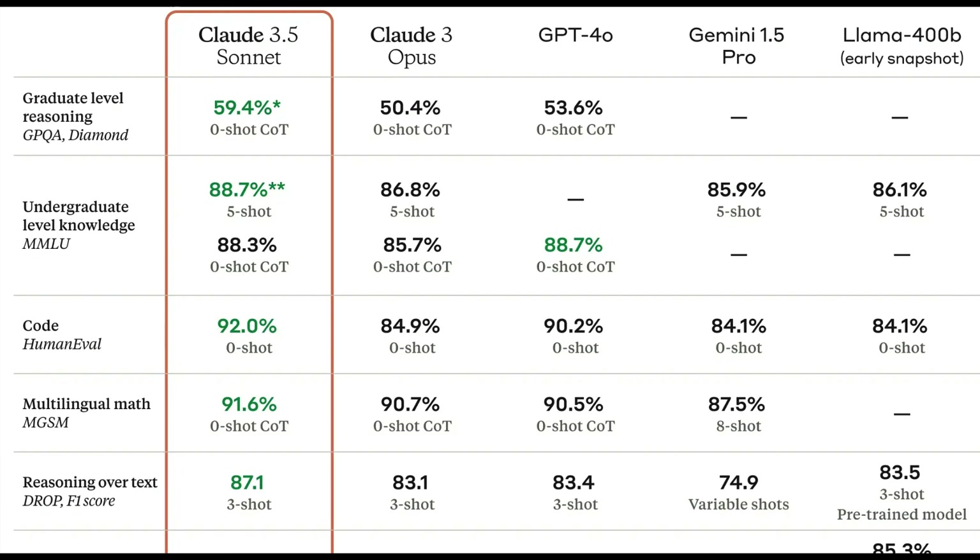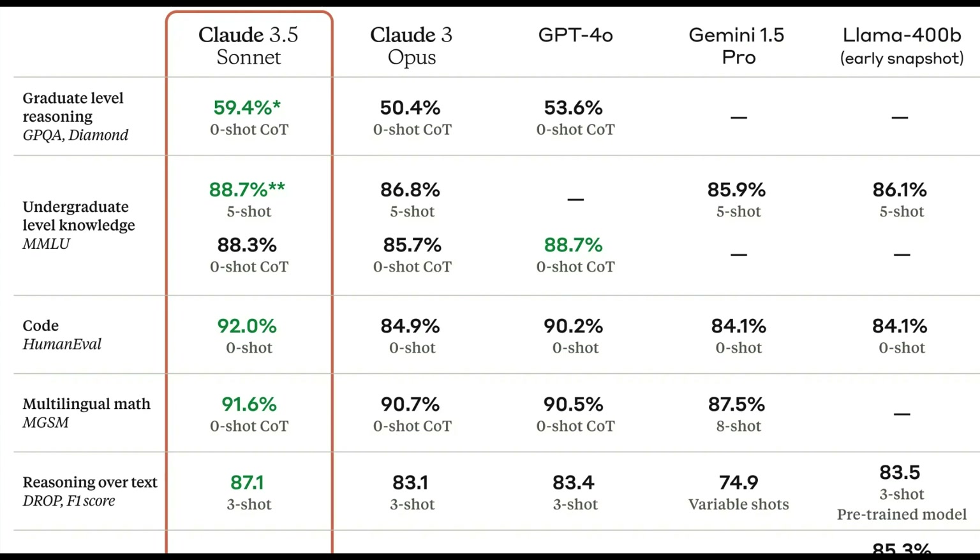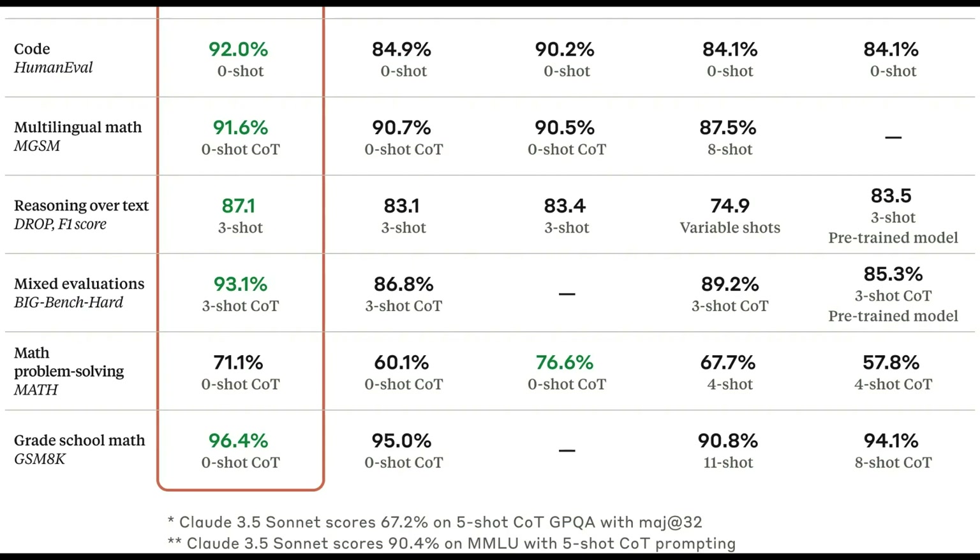Looking at benchmarks, Claude 3.5 Sonnet scores 96.4 on GSM8K zero-shot, which is insane for a zero-shot math benchmark. It's crushed other models — on GPQA it scored 59.4, on MMLU it scored 88.7%, and on HumanEval (the coding benchmark) it scored 92% while GPT-4o is at 90%.